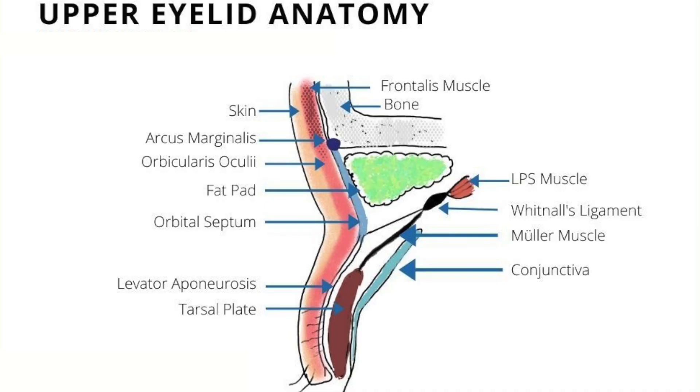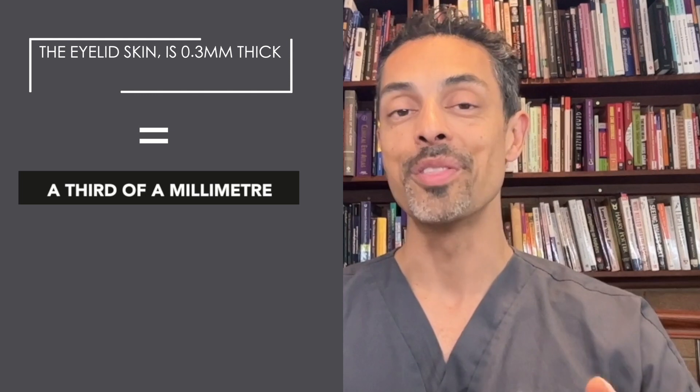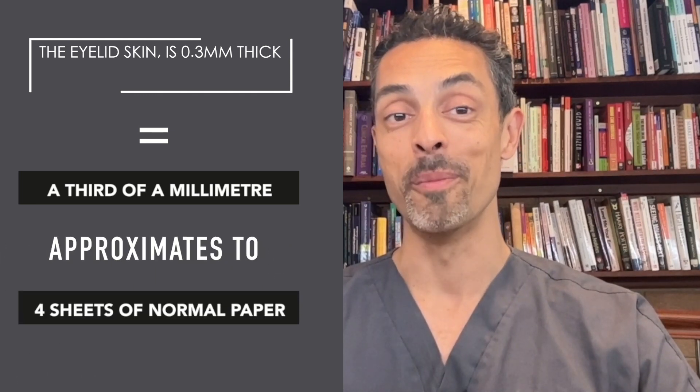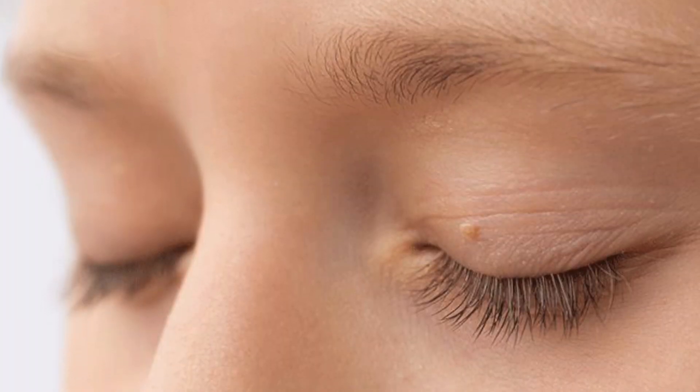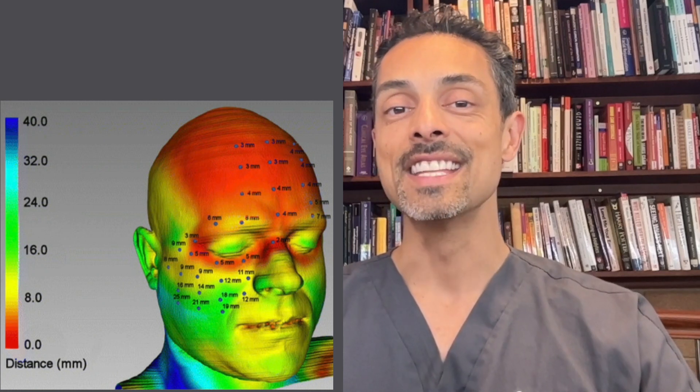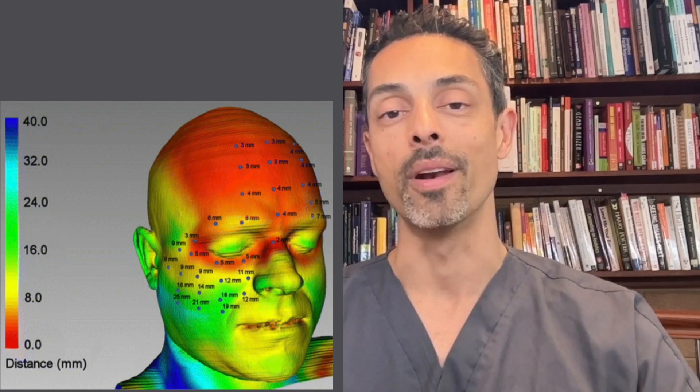The eyelid skin is only 0.3 millimeters thick — in other words, a third of a millimeter — which approximates to four sheets of normal paper. The good news is that any scars or damage to the eyelid skin tend to be really discreet and hidden because the skin is so thin. There has never been a case of keloid scarring in the eyelids. The eyelid skin is considered the thinnest skin in the entire body.